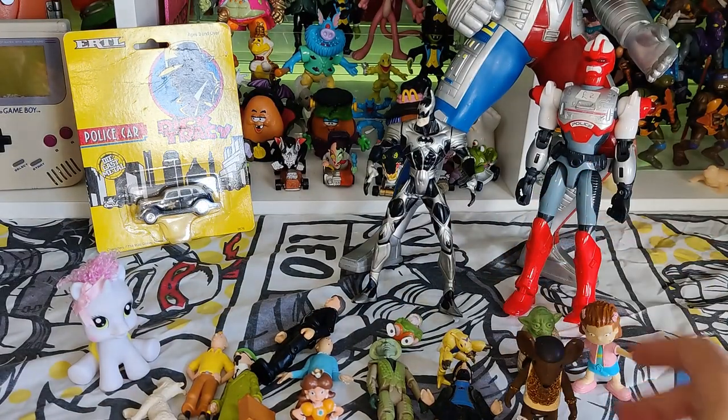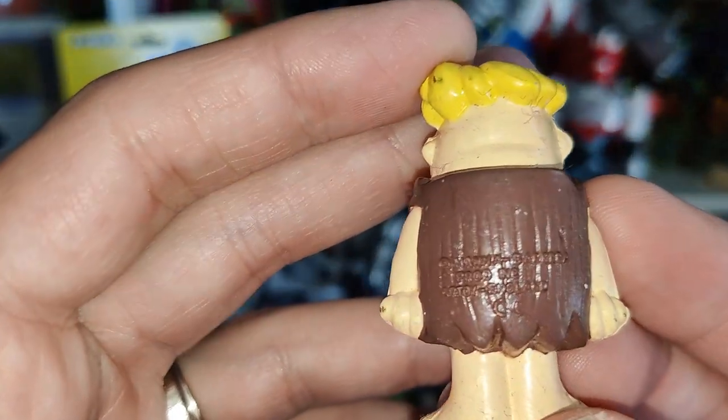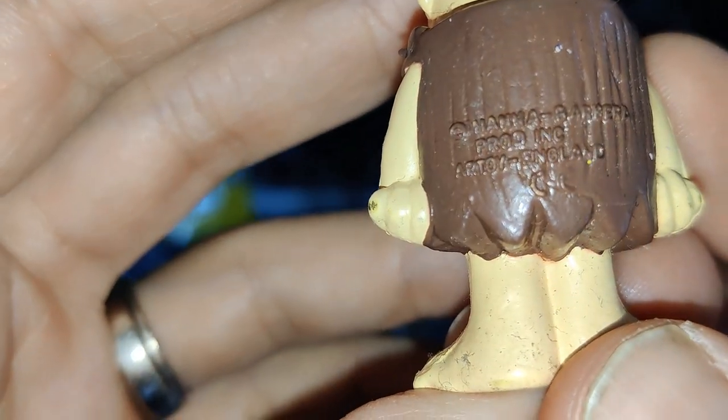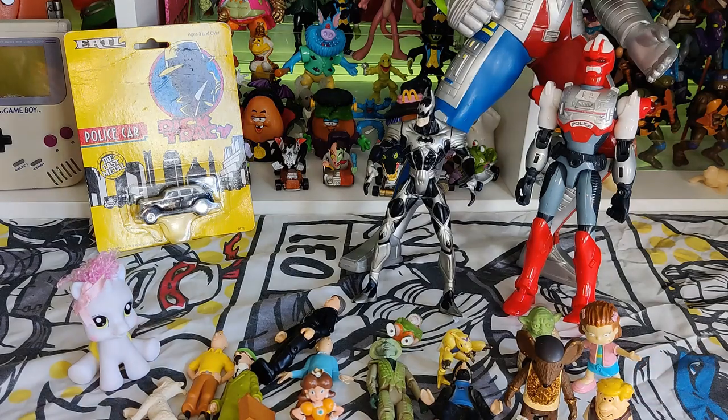I got Barney Rubble, really cool. It says Hanna-Barbera on it but doesn't have a year. I don't often see Flintstones PVC figures but I really like him. So that is everything I got to sell on.